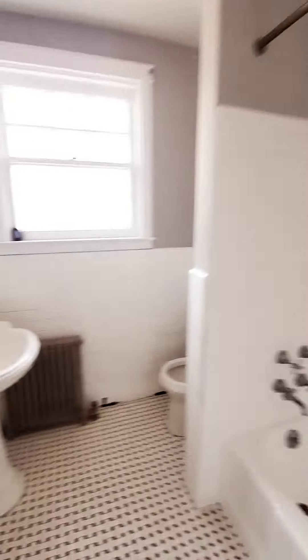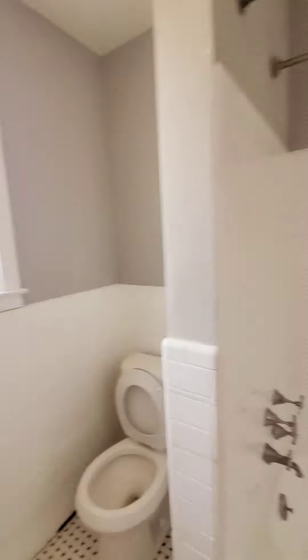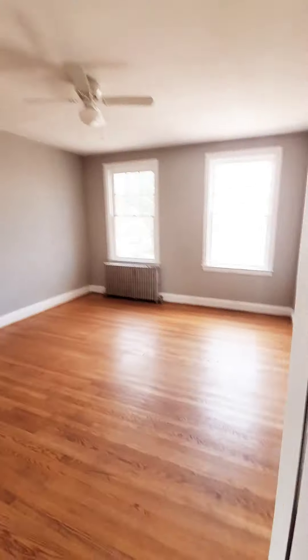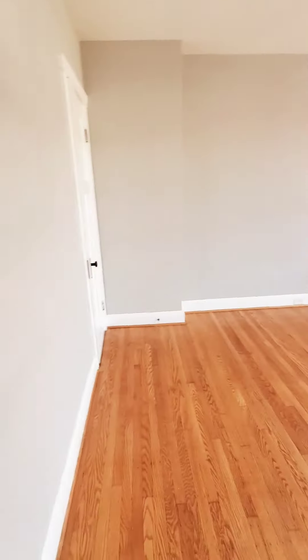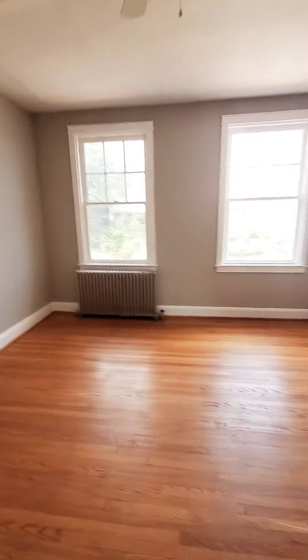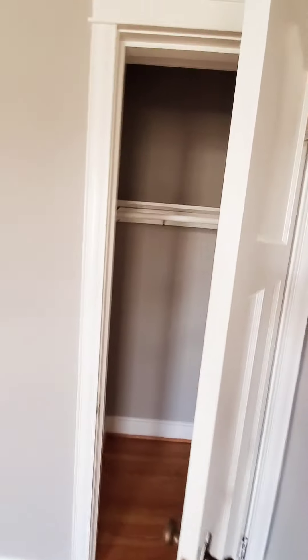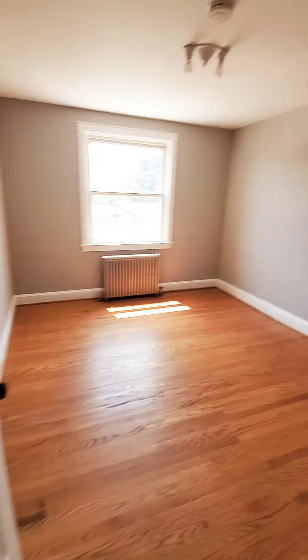Hot water flow — continuing on, so here's the full bath. And here's the first bedroom with a closet.